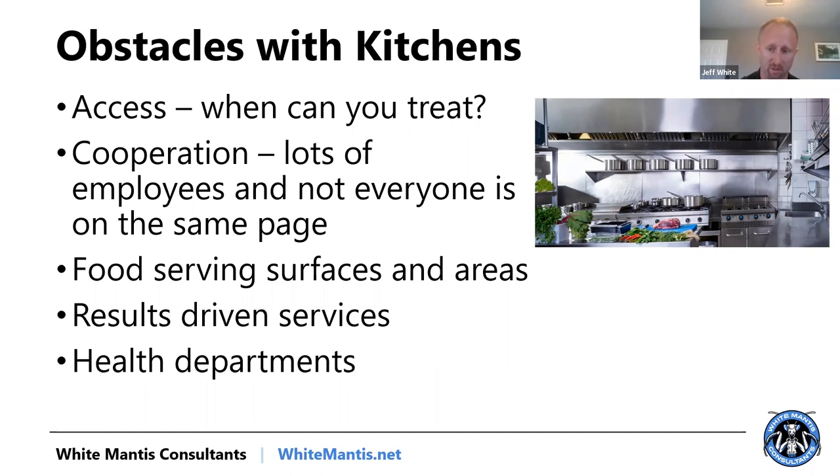One of the biggest challenges we face is just cooperation and communication from everybody. We have so many different people involved in these commercial kitchens that one person is saying one thing and not communicating it to other people on the team. There's a constant breakdown of who's doing what and when. It can turn into a circus. When we talk about implementing pest protocols in commercial kitchens, it's a lot less about the pests and a lot more about the people.